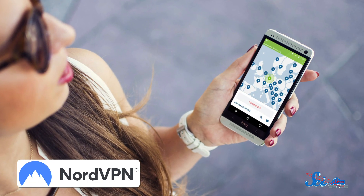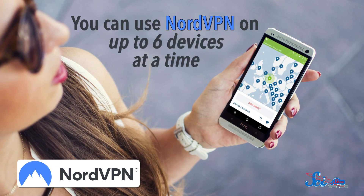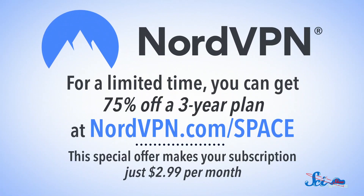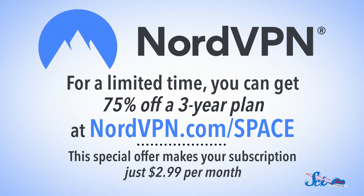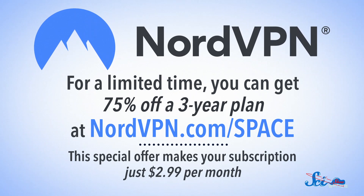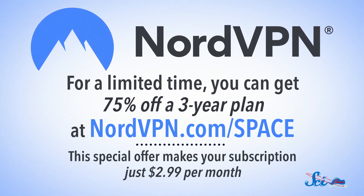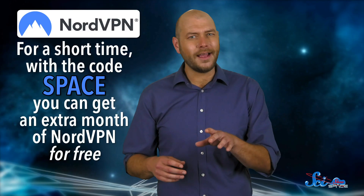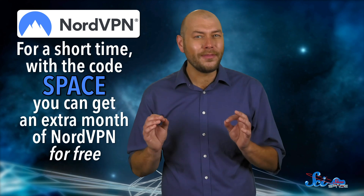Cruithne may be an awesome little space buddy, but it's no threat to us anytime soon. A lot more likely than asteroid impacts are threats to our internet security. NordVPN can help you secure your browsing on both your home and mobile devices, up to six at a time. They have their own lightweight Chrome browser that's super fast and goes to work in seconds. And they have thousands of servers in dozens of countries, plus live customer support if you ever run into issues. For a limited time, you can get 75% off a three-year plan at nordvpn.com/space. This special offer makes your subscription just $2.99 per month. And with the code SPACE, you can get an extra month of NordVPN for free.